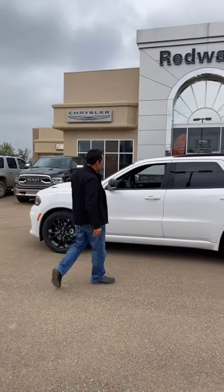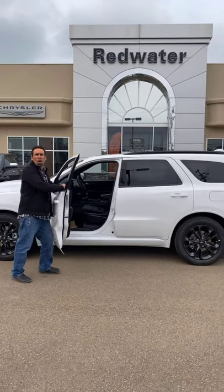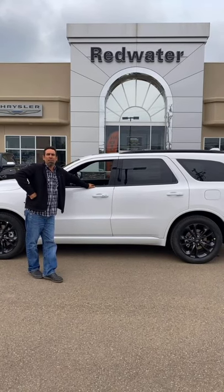If you have a quick look inside, it has the full-on leather with the red stitching. If you want more information on this vehicle, give us a call at 780-942-3629.